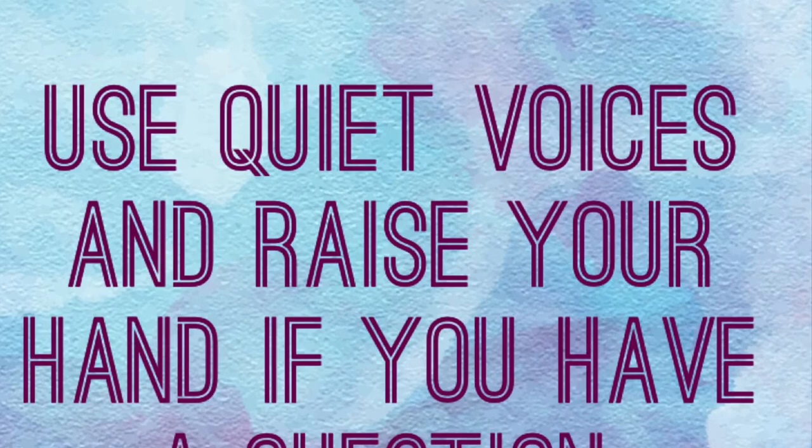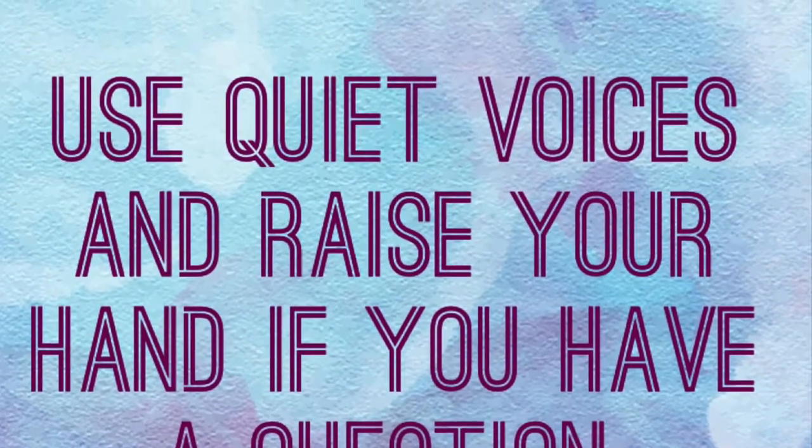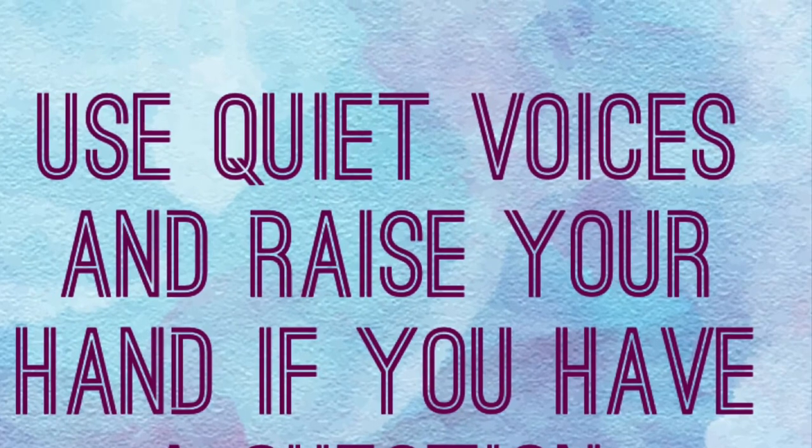You can talk all you want, but not when the teacher is talking. Use inside quiet voices and raise your hand if you have a question for me.